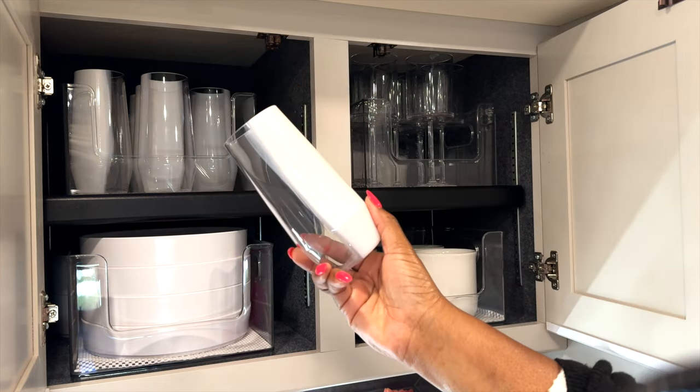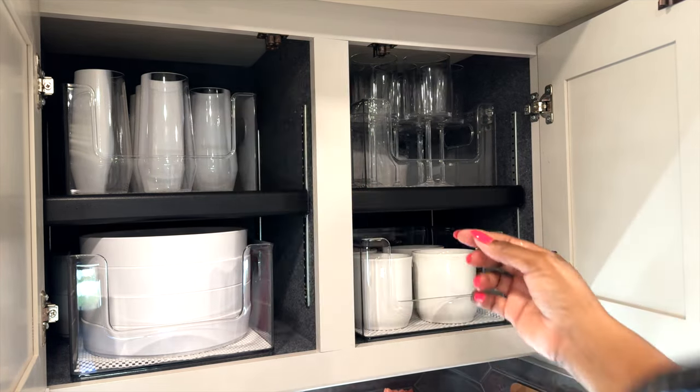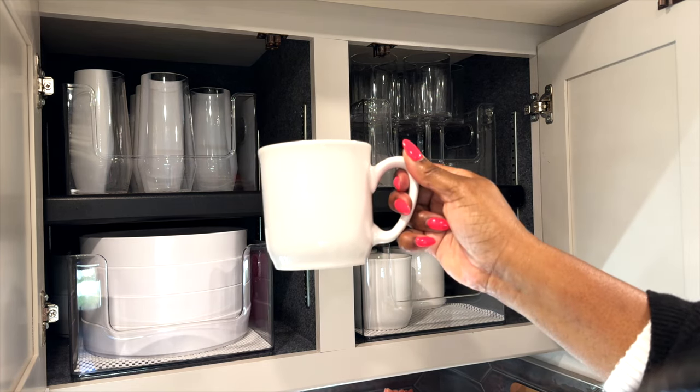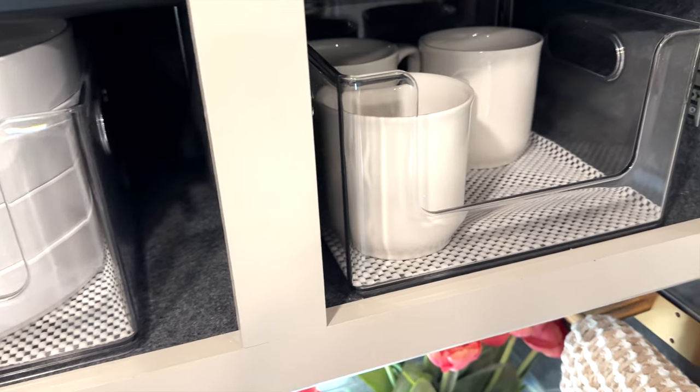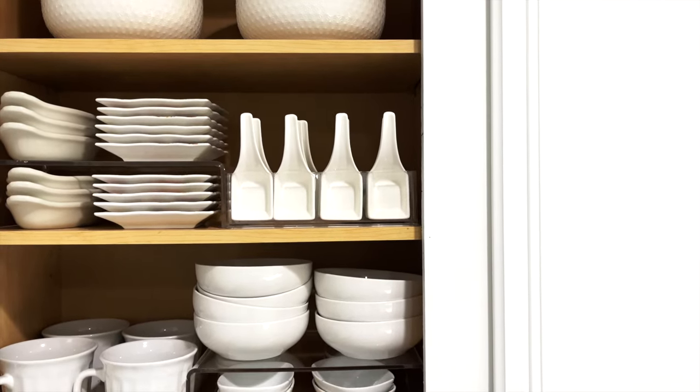Clear storage bins are my favorite thing to use at home and here in our RV. My upper cabinets are very deep, which can lead to shoving things in the back, never finding what you need, and clutter begins to build. In a nutshell, you are not using it for what it's intended for.